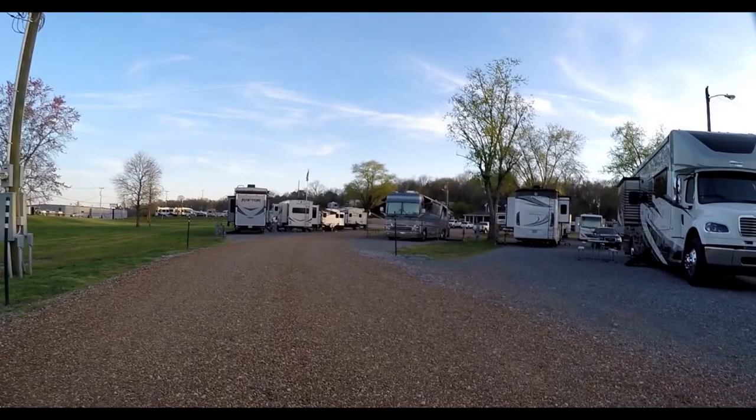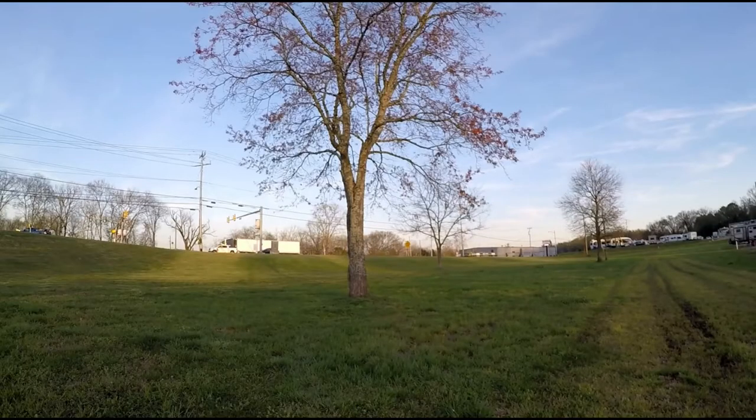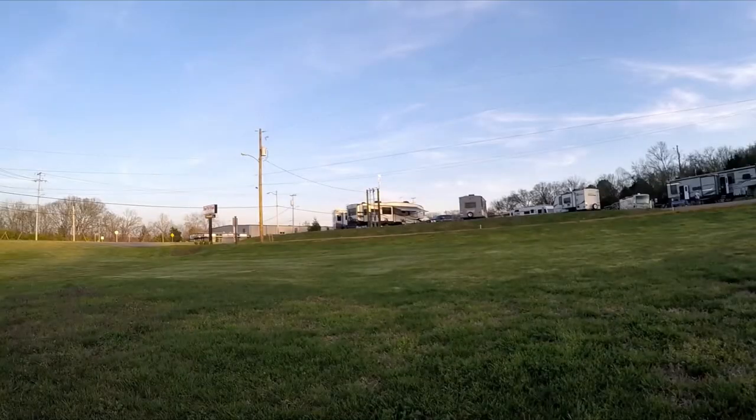The check-in process was easy and the office staff were friendly. We were directed to our pull-through site number two. The pull-through was easy to get into and out of and was on the lawn of the campground office. Our door opened up to the lawn and we were able to listen to live music while we ate dinner.